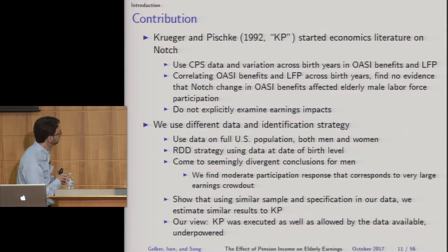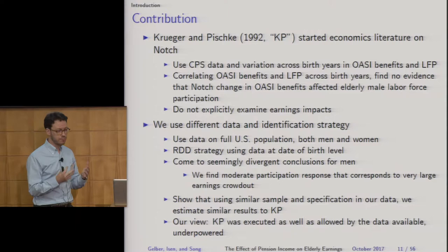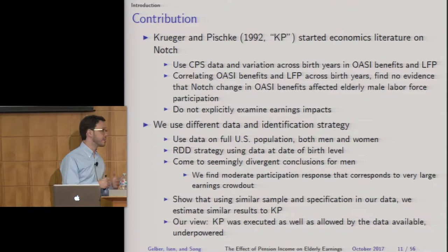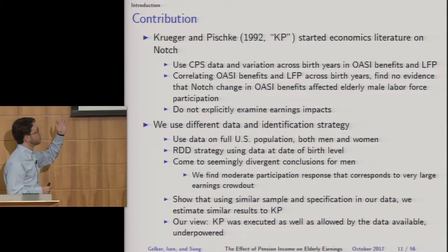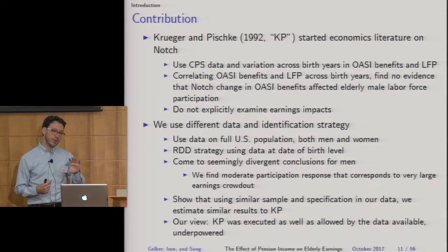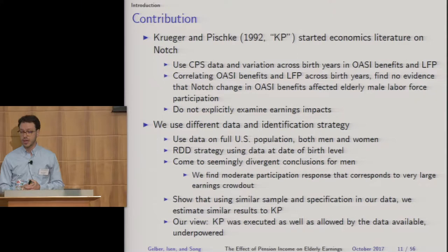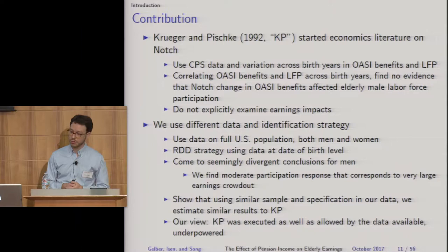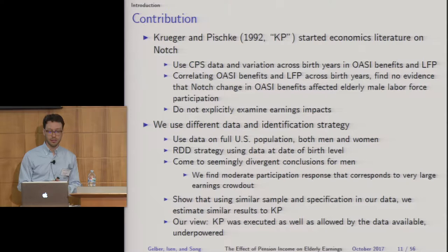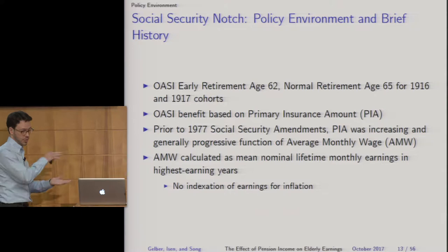Kruger and Pischke started the economics literature on the notch. They use Current Population Survey data and variation across birth years in Social Security benefits and labor force participation, finding no evidence that the benefit change affected elderly male labor force participation. They don't explicitly look at earnings impacts, which is our main focus. We use different data — the full U.S. population, both men and women — and a regression discontinuity design. We find a moderate participation response corresponding to very large earnings changes, but when we use a similar specification to theirs in our data, we estimate similar results. Our view is that their study was well-executed given their data, but ultimately underpowered to find the effects we find.